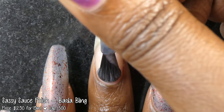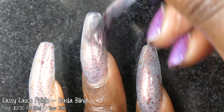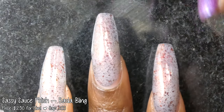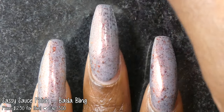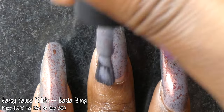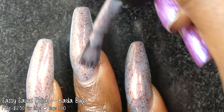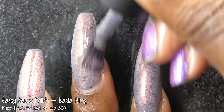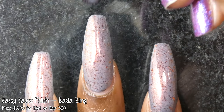Next up we have Sassy Sauce Polish with Bada Bing. Inspired by The Sopranos, it is described as a cool gray base with a red to orange shifting shimmer and black to red multi-chrome flakes. It's priced at $12.50 for 15ml and has a cap of 300 bottles. Bada Bing had a really great crelly formula — it applied buttery smooth with zero application issues. The flakies spread very evenly and easily without texture. You'll get that beautiful black to red to orange color shift from the flakies, and the shimmer was also very strong — I was seeing a red to orange to gold shift in person.